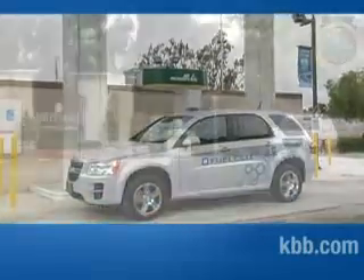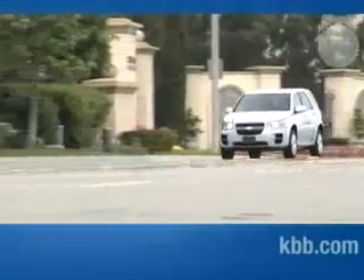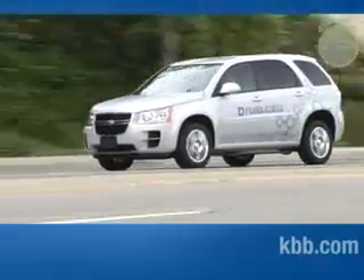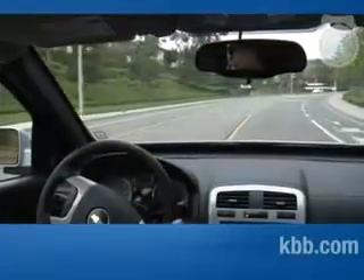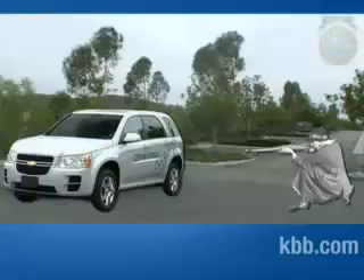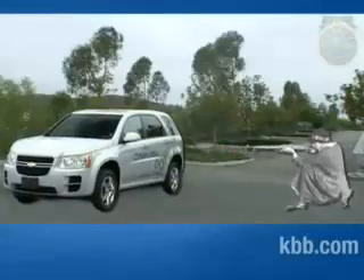Is it safe to be driving around with tanks of flammable gas in your trunk? The answer is yes. GM has gone out of its way to make sure the Equinox fuel cell is safe. There are several hydrogen sensors throughout the vehicle to alert you of a leak. The hydrogen tanks have been rigorously tested — they've made it through government crash tests, been dropped from bridges, and been shot at, and they still haven't ruptured.